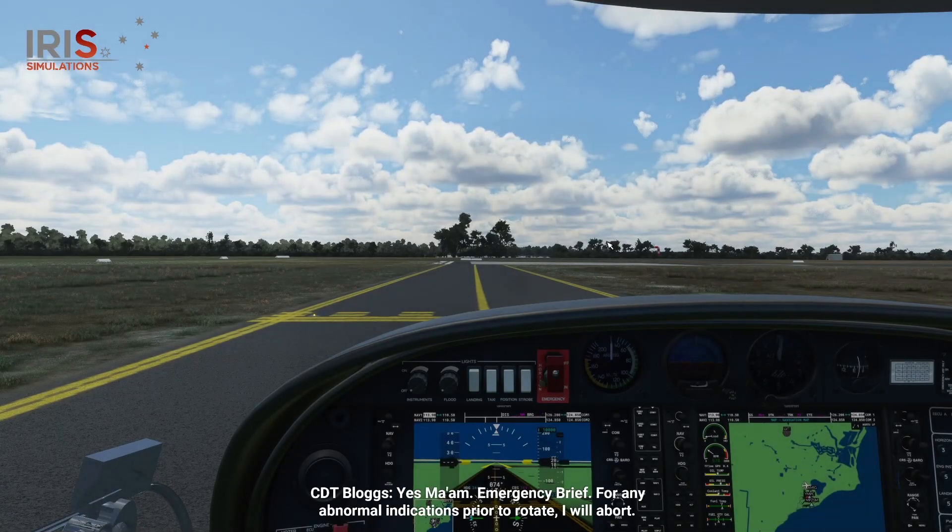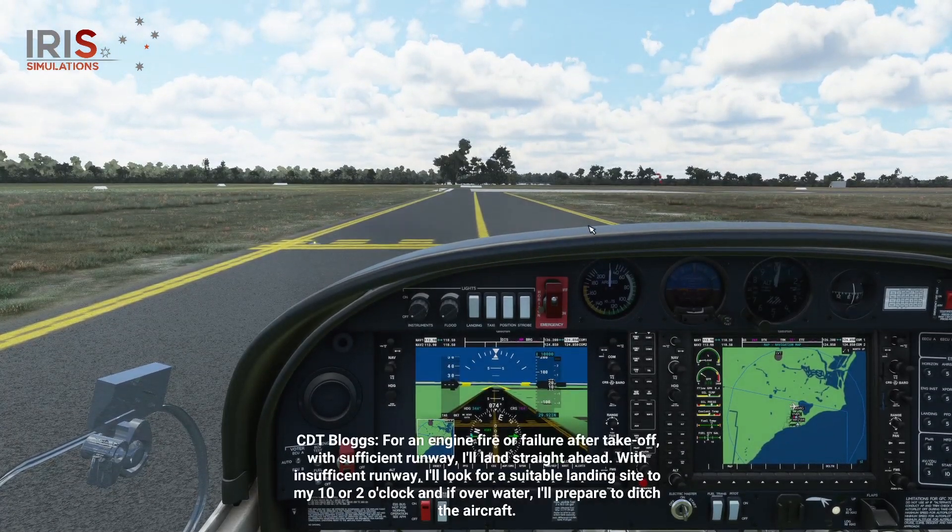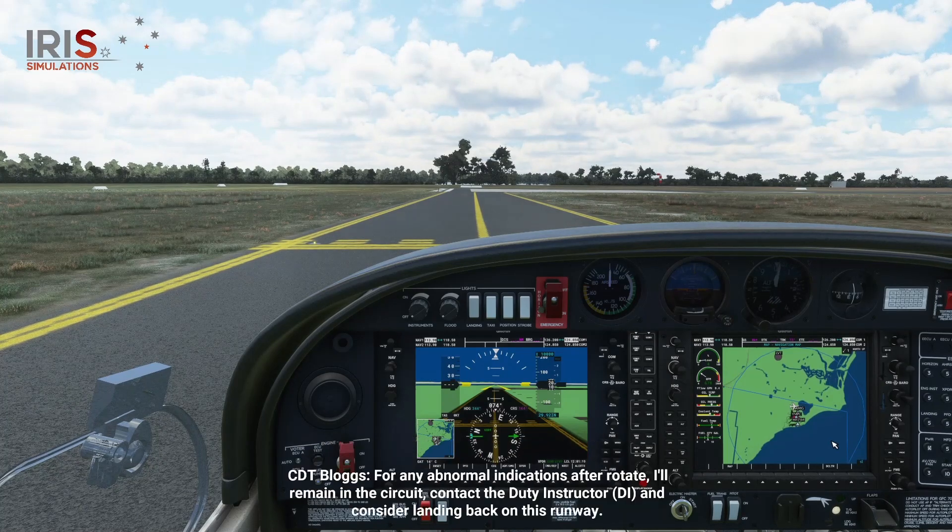Yes ma'am. Emergency brief. For any abnormal indications prior to rotate, I will abort. For an engine fire or failure after takeoff with sufficient runway, I'll land straight ahead. With insufficient runway, I'll look for a suitable landing site to my 10 or 2 o'clock, and if over water, I'll prepare to ditch the aircraft. For any abnormal indications after rotate, I'll remain in the circuit, contact the duty instructor, and consider landing back on this runway.